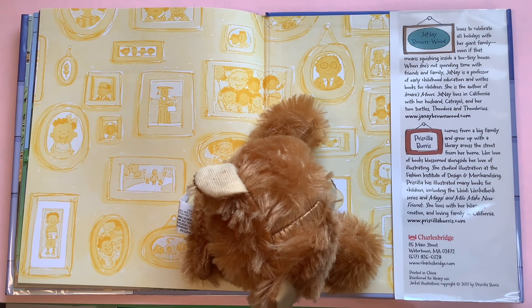The author of this book, Janae Brown Wood, loves to celebrate all holidays with her giant family, even if that means squishing inside the too tiny house. When she's not spending time with friends and family, Janae is a professor of early childhood education and writes books for children. She is the author of Amani's Moon. Janae lives in California with her husband Catrail and her two turtles, Theodora and Theodosius. You can visit Ms. Brown Wood at www.janaebrownwood.com.